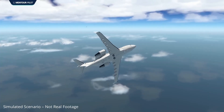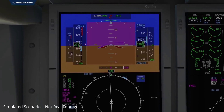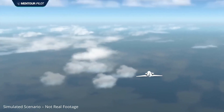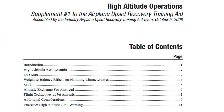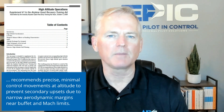The Challenger rolled violently, and rapid aggressive control inputs led to multiple full rotations. The inertial reference system failed, and recovery wasn't possible until visual cues allowed the crew to re-establish attitude awareness. Structural loads exceeded the design envelope, and the aircraft was declared a total loss, according to the report. This highlights a critical principle: overcontrol can have severe consequences. That's backed by analysis from the Airplane Upset Recovery Training Aid Revision 2 High Altitude Supplement, which recommends precise minimum control movements at altitude to prevent secondary upsets due to narrow aerodynamic margins near buffet and Mach limits.